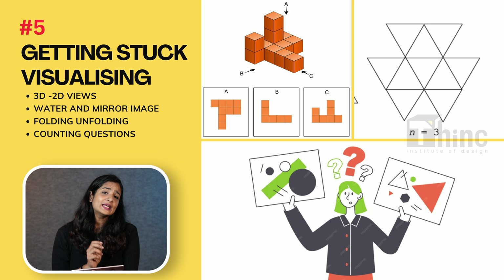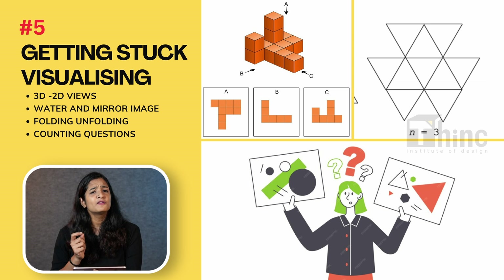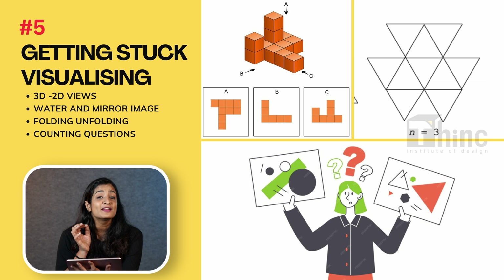The fifth mistake is getting stuck on visualization in the examination. When it comes to the aptitude part of NATA, there are a few visual reasoning questions where students always end up wasting time. This is also a part where you can score easily, provided you familiarize yourself with 3D and 2D views. There are a few expected questions like mirror images, folding, unfolding, and counting questions, where you need to know a few tricks. Here at Think, our faculty will introduce you to such questions as well as train you on how to attempt them.